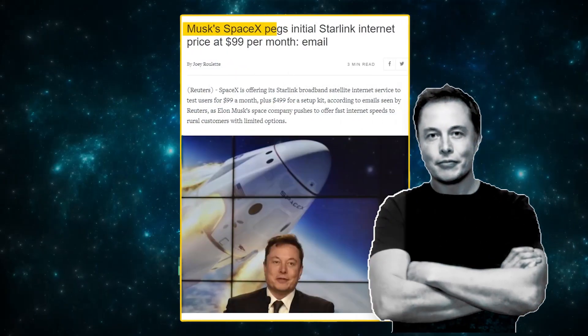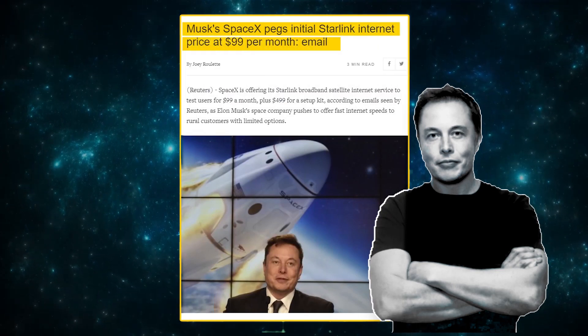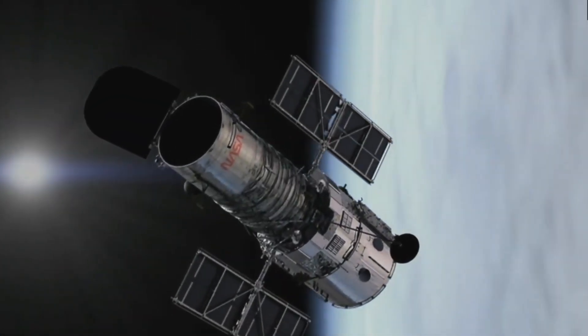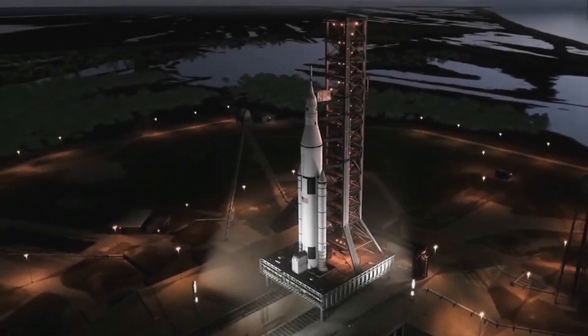They have already been providing service for a price of $99, but they're still looking to make it better than previous versions. This has led to them creating a new version of Starlink, divided into versions 1.5 and 2.0. There have been a number of verified updates and adjustments planned for Starlink in the near future, which we will discuss in today's video.